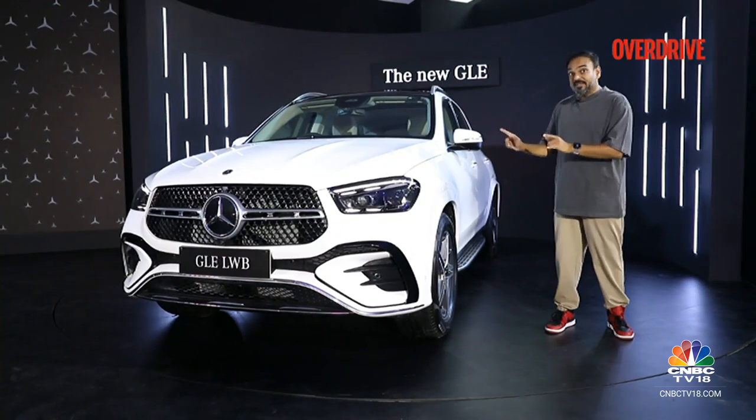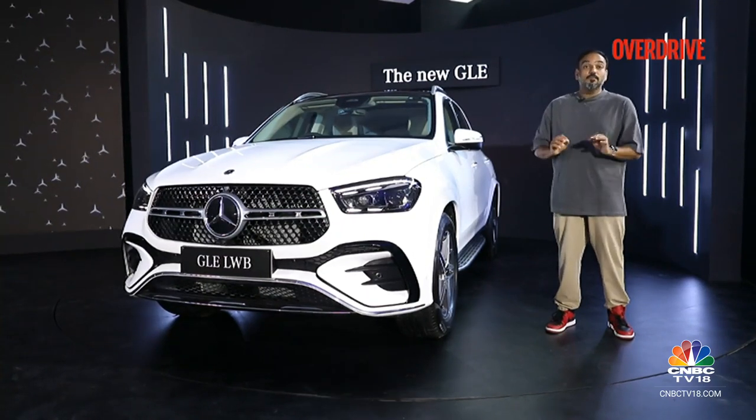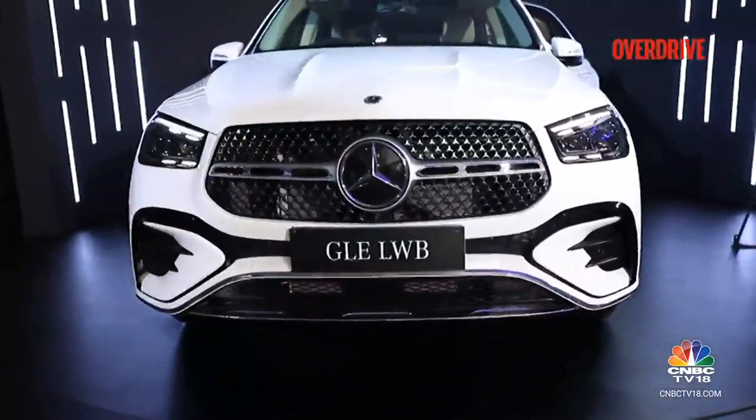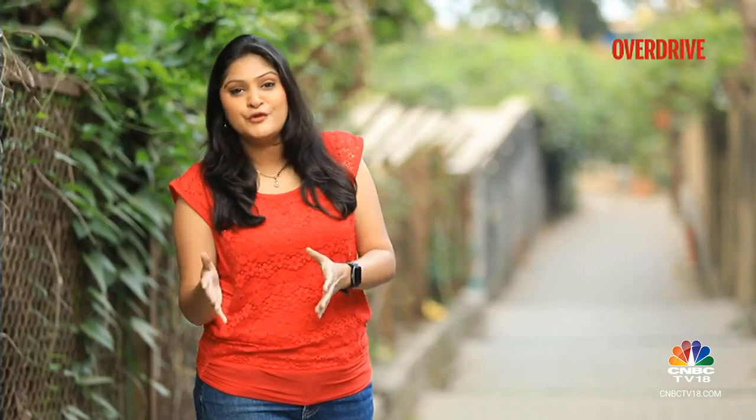The pricing is really good — it is on par with the outgoing model. At the launch event, Mercedes-Benz announced that deliveries of the 300 and the 450 will start this month itself, but delivery for the 450D variant will start in the first quarter of 2024. The GLE long-wheelbase variant will go up against the likes of the BMW X5, the Audi Q7, and the Range Rover Velar.